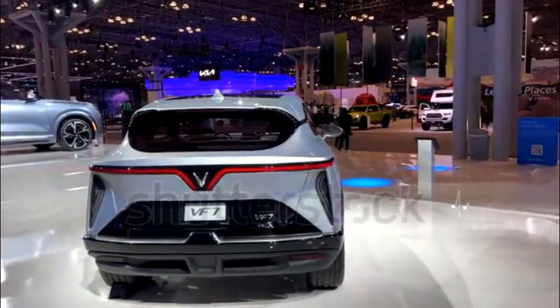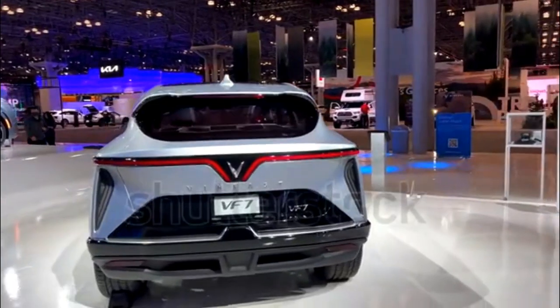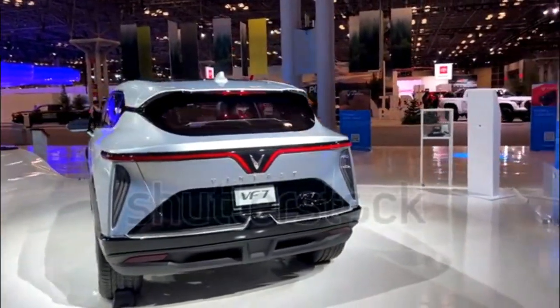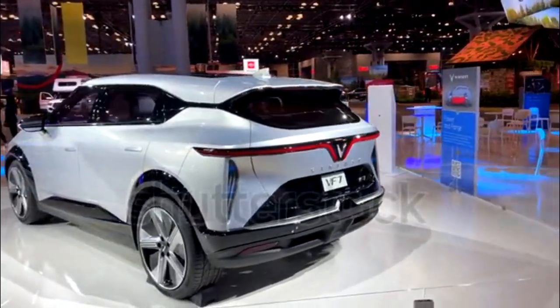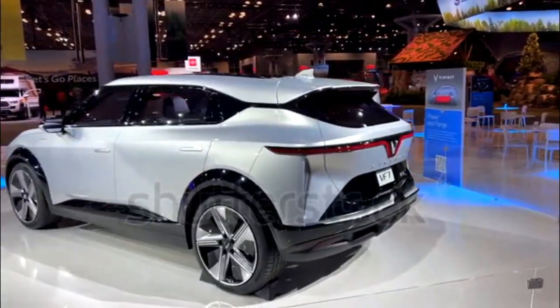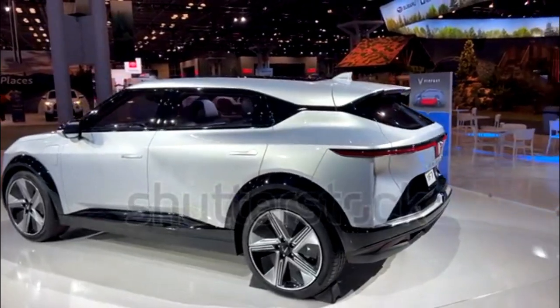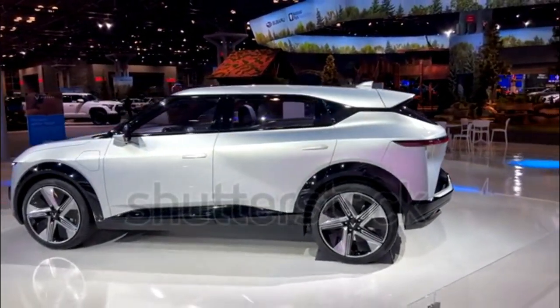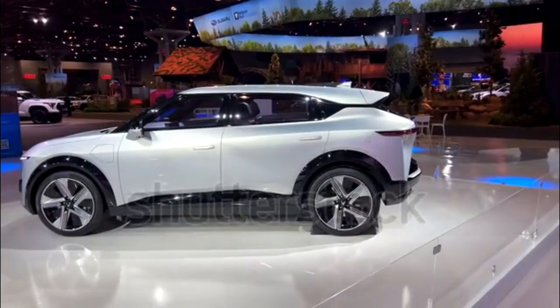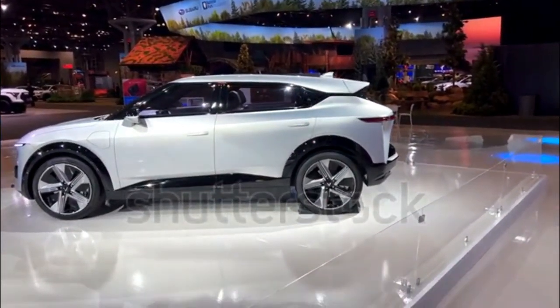Performance: Like the smaller VF6, the VF7 will be available in Eco and Plus variants. The more powerful dual-motor all-wheel-drive Plus model is expected to make 349 hp and 368 lb-ft of torque, which is 53 hp and 123 lb-ft less than the larger VF8.